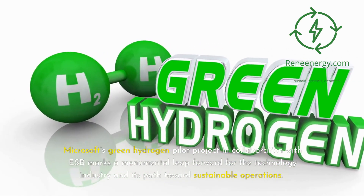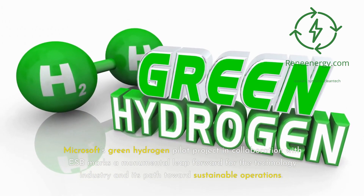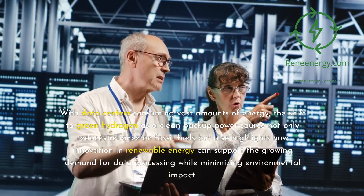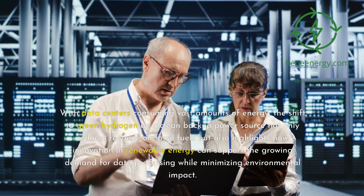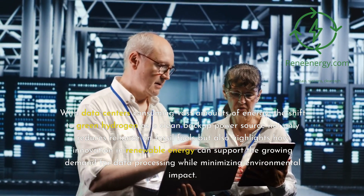Microsoft's Green Hydrogen Pilot project in collaboration with ESB marks a monumental leap forward for the technology industry and its path toward sustainable operations. With data centers consuming vast amounts of energy, the shift to green hydrogen as a clean backup power source not only reduces reliance on fossil fuels but also highlights how innovation and renewable energy can support the growing demand for data processing while minimizing environmental impact.